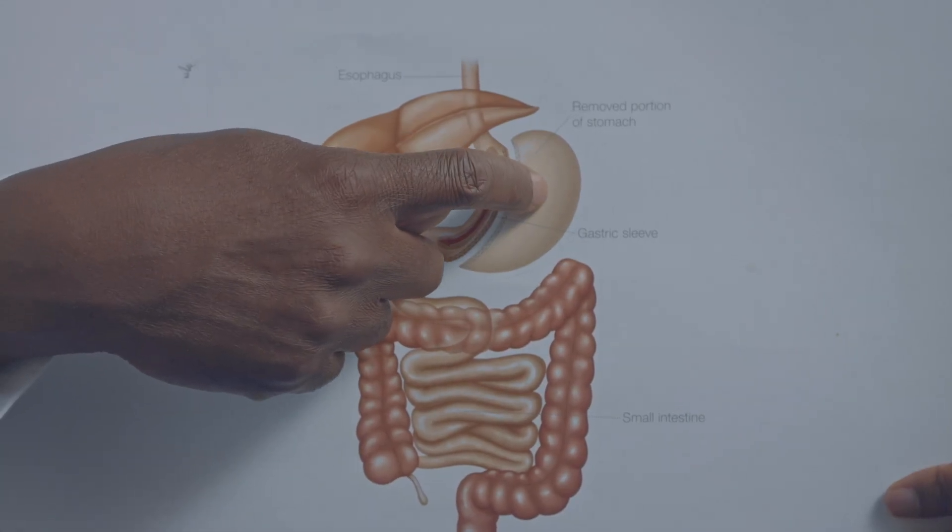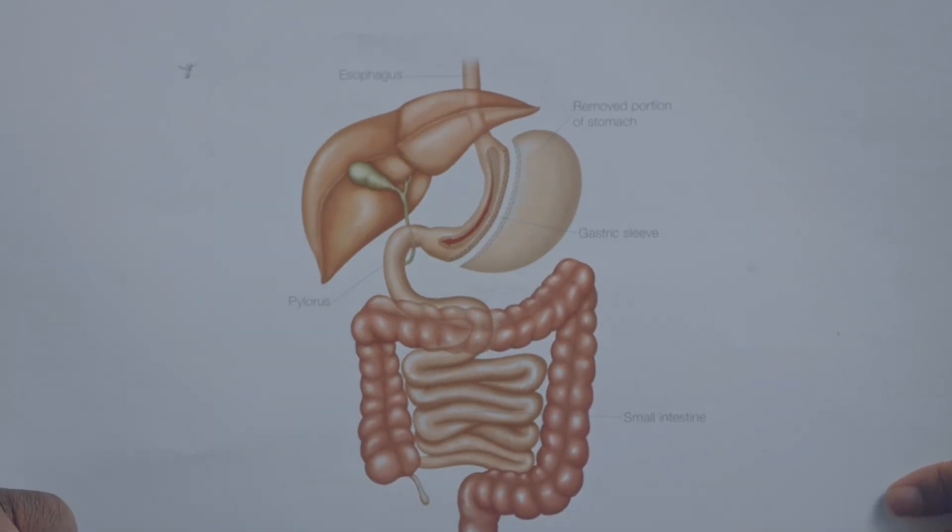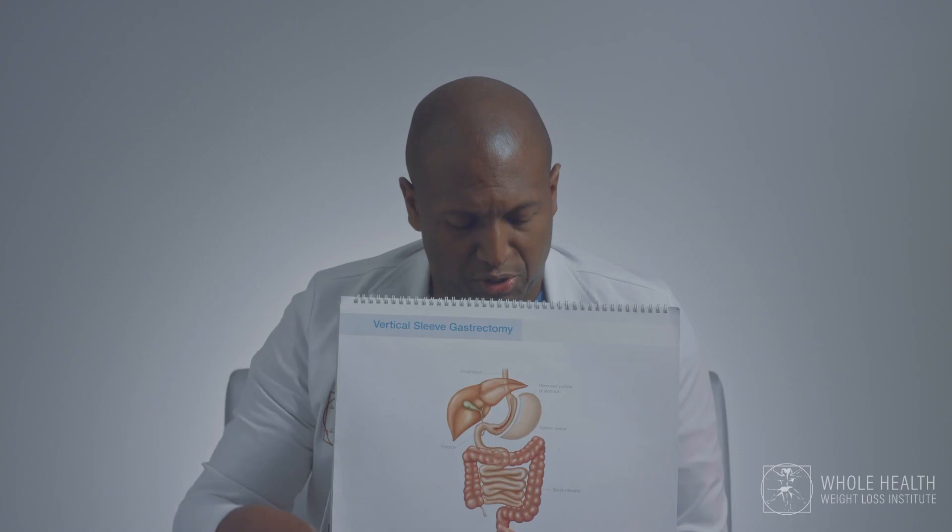This part of the stomach that's being removed is responsible for hunger. It produces a hunger hormone called ghrelin, and when we remove that portion, there goes your hunger.